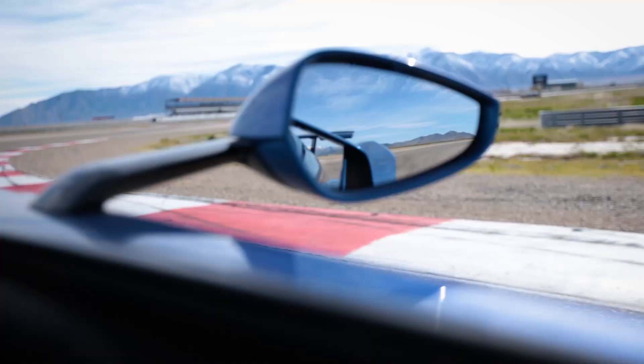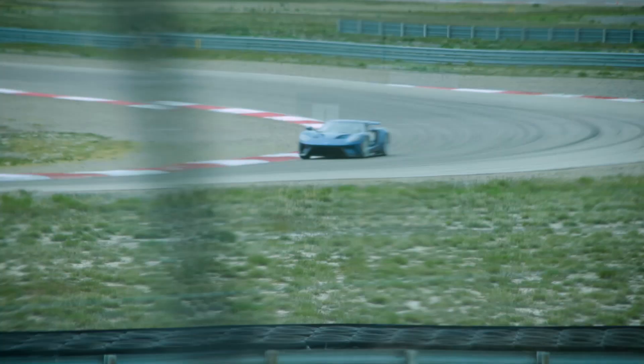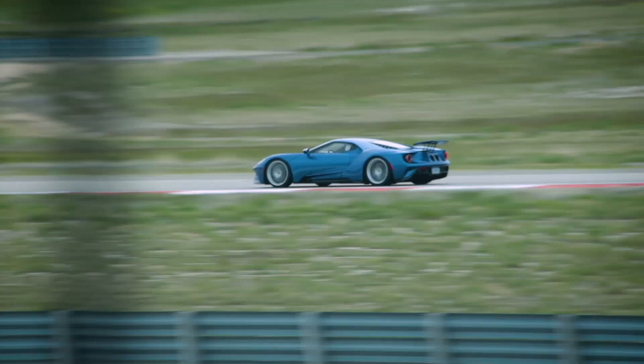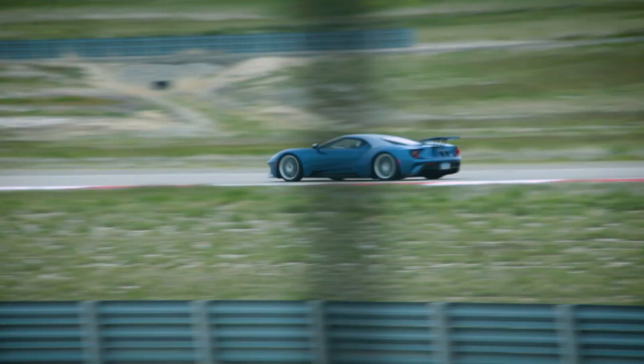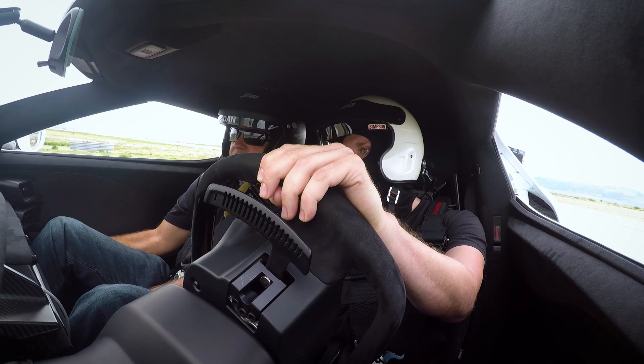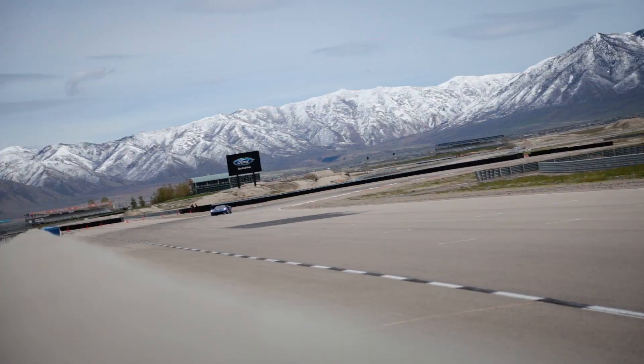Back in the 1960s, Henry Ford II wanted to buy Ferrari. That deal fell through at the last second, so Ford shifted focus from buying them to beating them. They built the Ford GT to take on Ferrari in Le Mans and took the crown every year from 1966 to 1969. Fifty years later, they're celebrating the anniversary by doing it all over again and building a new GT.